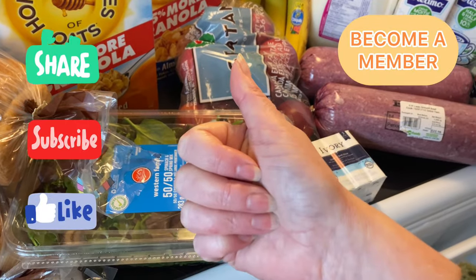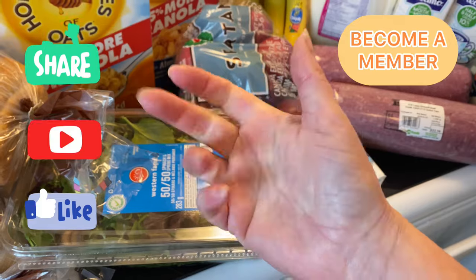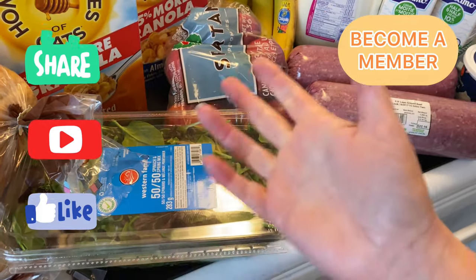If you enjoy the video don't forget to give it a thumbs up and you can subscribe to see more videos from me, or check out the join button for other ways to support my channel.